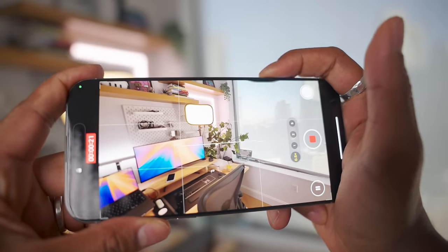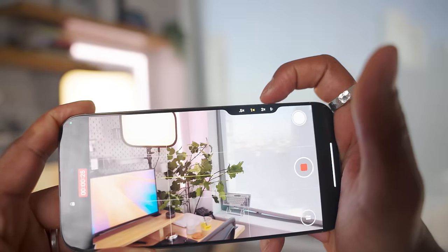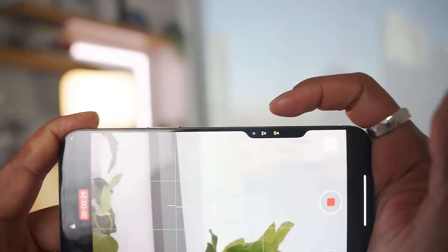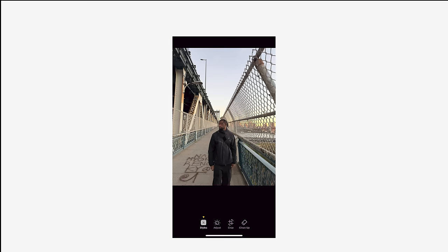I thought I would use Camera Control more when shooting landscape and that it would feel more natural, but it still isn't, because my pointing finger is just a bit too short to naturally swipe through the controls. My favorite feature is the new photographic style settings, offering deeper customization so you can perfect the look and feel of your photo right in the Photos app.